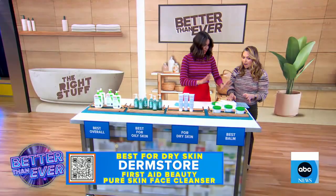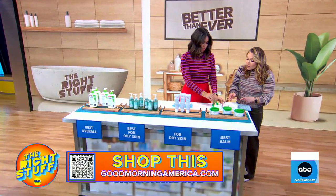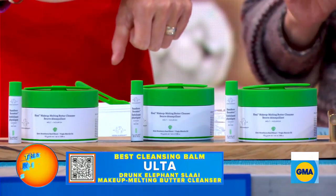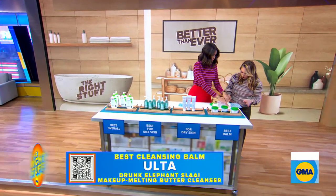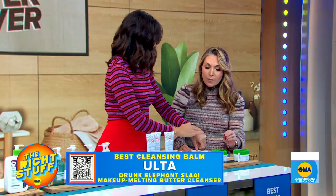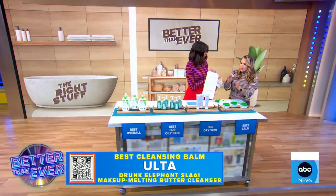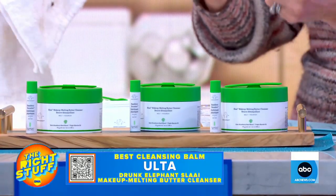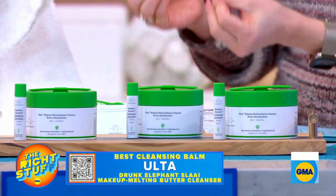Now we're talking about cleansing balms — this is kind of like the new wave of facial cleansing. If you wear a lot of makeup and you really want to get clean, twice clean. This is from Drunk Elephant — you take a little bit of water and just water it up. This is the Drunk Elephant Slay Cleansing Balm, another top seller. Incredible because it will leave skin really replenished. This will work for any skin type, but if you have dry skin, you want something cream-based and oily. If you have really oily skin, you want something foaming and a little bit more drying.